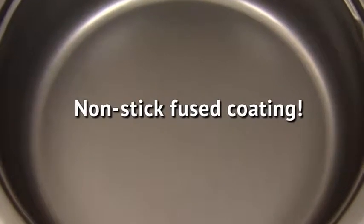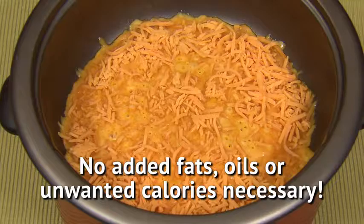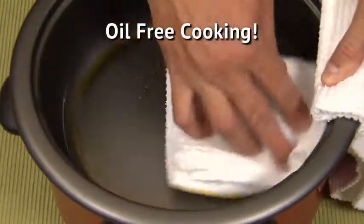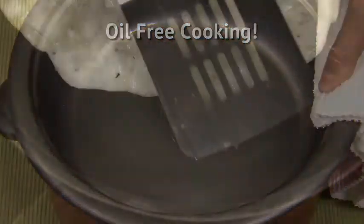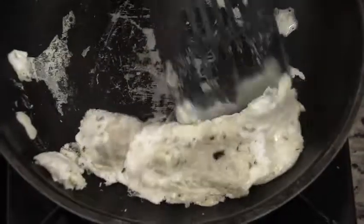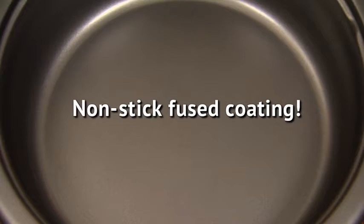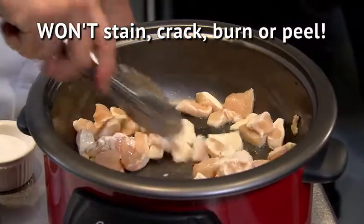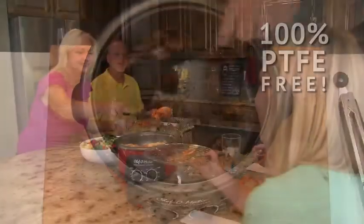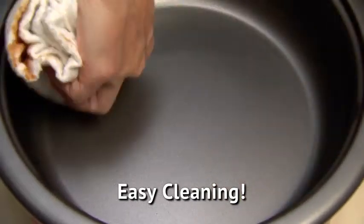With the super nonstick surface, there's no need for added fats, oils, or unnecessary calories. Eggs, cheese, and all different foods slide and glide in the pan without sticking. Standard nonstick cookware can have a cheap spray-on PTFE coating that scrapes off and contaminates food. Chef-O-Matic has a multi-layer super nonstick coating that is fused to the cooking pot so it will never scrape, burn, or peel off — and it's 100% PTFE-free, so it's safe for your family. When foods don't stick, it's so easy to clean with a damp sponge or cloth.